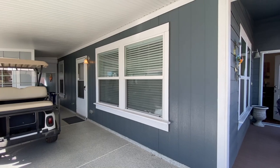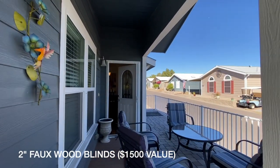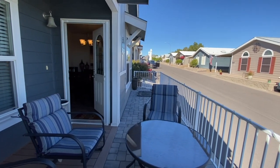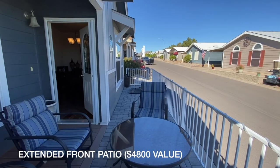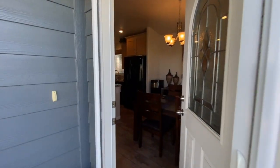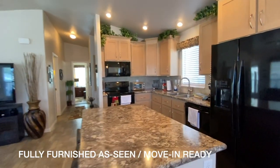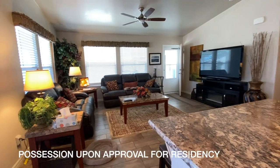This has double pane windows and the window coverings have been updated to two-inch faux wood blinds. The patio has been extended to the full width of the house and also out front with the railing. Most of the furniture and furnishings that you see here are included, so this will be move-in ready and it is available for very quick possession.